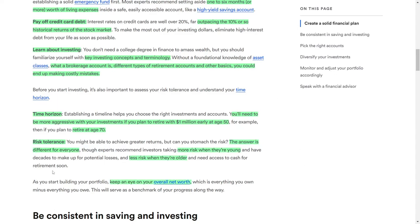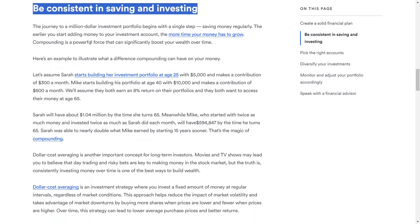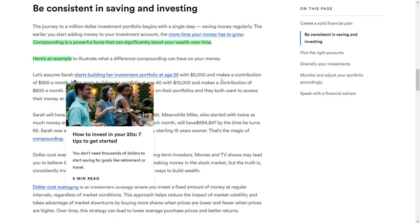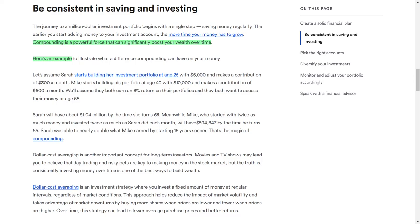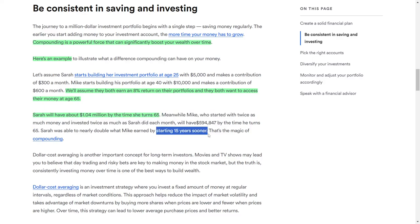The journey to a million-dollar portfolio starts with regular savings. The earlier you begin contributing to your investment account, the more time your money has to grow. To illustrate the power of compounding, consider two individuals: Sarah begins investing at 25 years old with $5,000 and contributes $300 per month, while Mike starts at 40 years old with $10,000 and contributes $600 per month. Assuming both earn an 8% return and want to access their money at 65, Sarah will accumulate approximately $1.04 million, while Mike will have around $594,847. Although Mike started with more money and contributed twice as much, Sarah's earlier start allowed her to nearly double Mike's total due to the power of compounding.